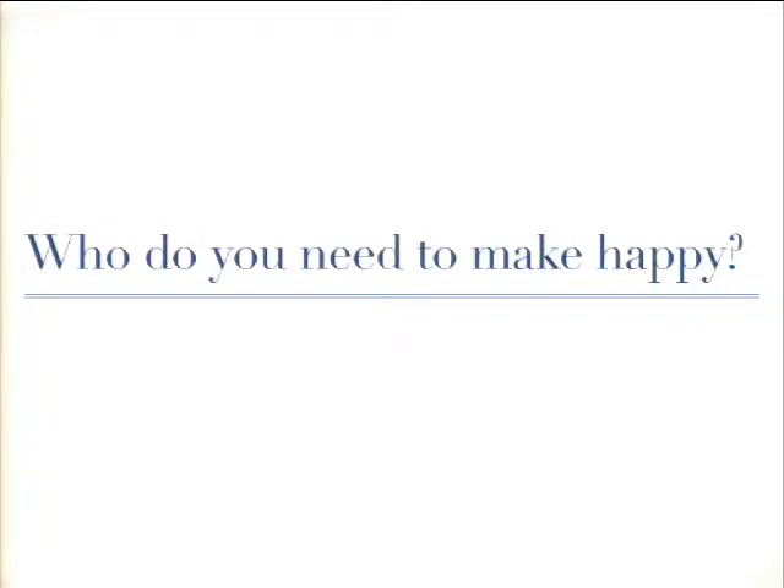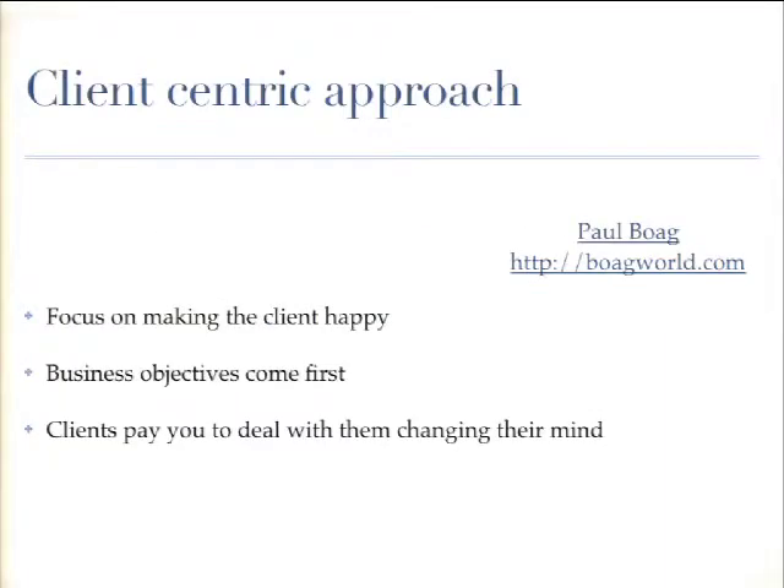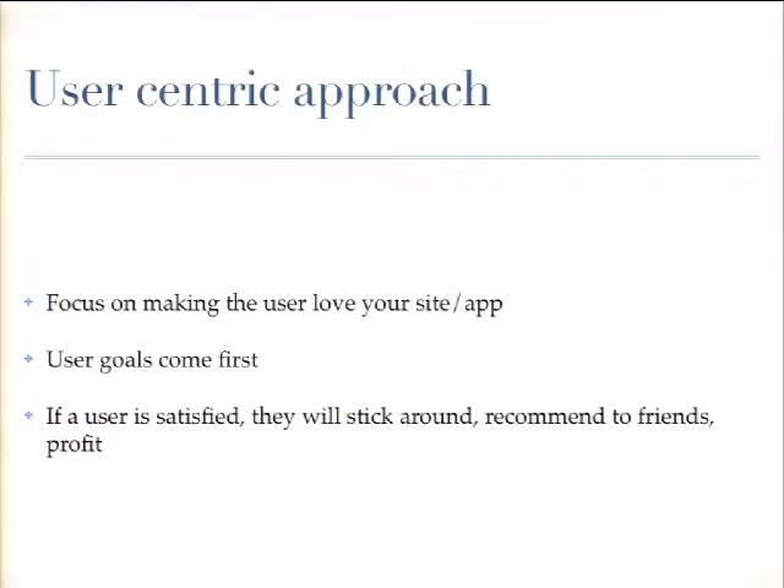In your recruiting methodology, think about who you need to make happy. For people in an agency setting, it'll probably be heavily client-centric — your clients are paying the bills. Paul Boag has written a book about the client-centric approach, worth checking out. Then obviously there's the user-centric approach, and for most people it's going to be a mix of the two. At Acquia we definitely do a mix.